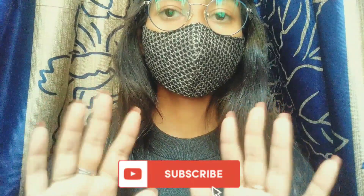Thank you guys for watching my video. Please subscribe to my channel. Bye-bye.